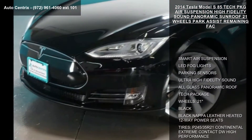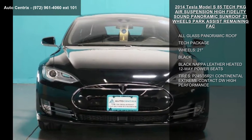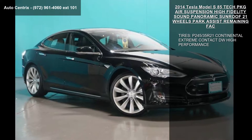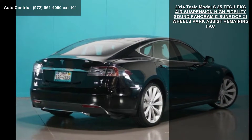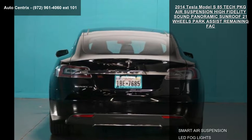This may be the set of wheels you've been looking for. Some of the top features included with this vehicle are smart air suspension, LED fog lights, parking sensors, ultra high fidelity sound, all glass panoramic roof, tech package, 21-inch wheels, and black and black Napa leather heated 12-way power seats.